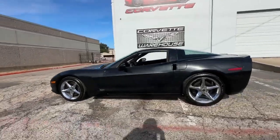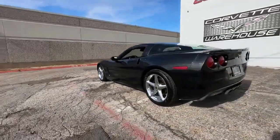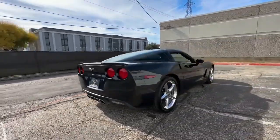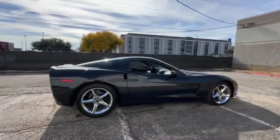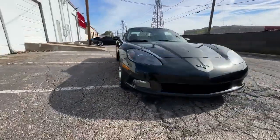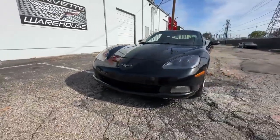This 2012 100 Centennial Edition Coupe in Carbon Flash Metallic is a tribute to Chevrolet's rich history and racing legacy. Adorned with satin black leather and boasting the sought-after 4LT Premium Option Package, this Corvette offers a blend of sophistication and performance.